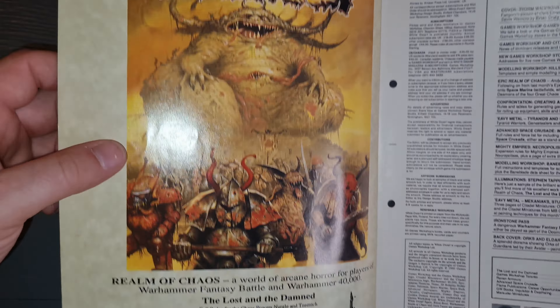This White Dwarf - I didn't realize it at the time - has the real feel of a fanzine as opposed to a magazine. Looking through it, there's a modeling workshop where they gave blueprints, templates, and building instructions to build a full Bay Blade, for one pound fifty. Amazing.